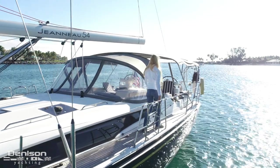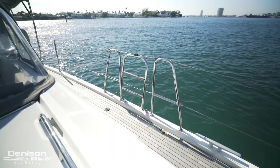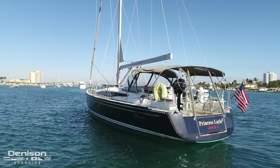Continuing aft, we pass one of the two boarding ladders on either side of the cat locks. Princess Leila boasts teak side decks that continue aft into the cockpit.